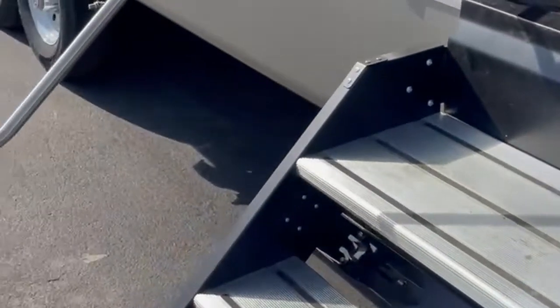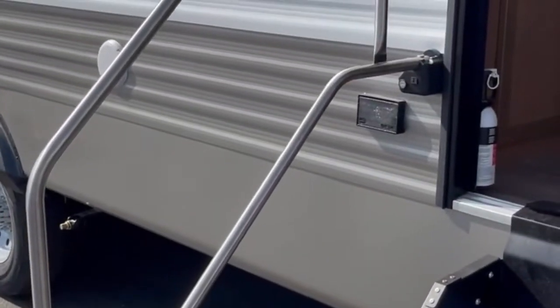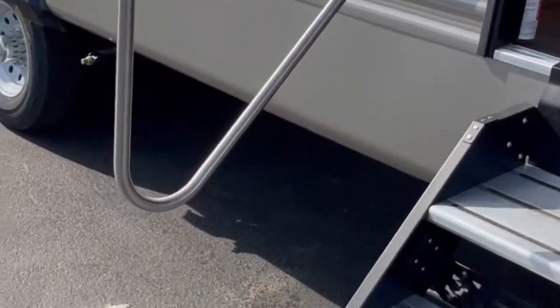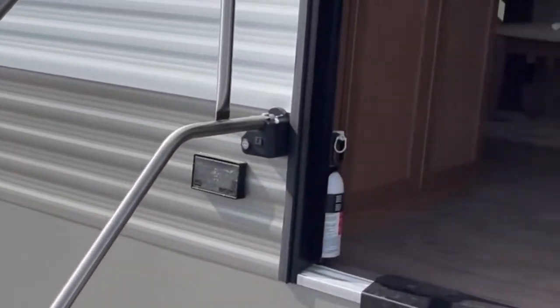This is actually a 36-inch entry door. It has the full handicap assist stainless steel grab handle. If you notice, it actually comes right down to the first step, so you can have an easier time getting in and out of the unit.